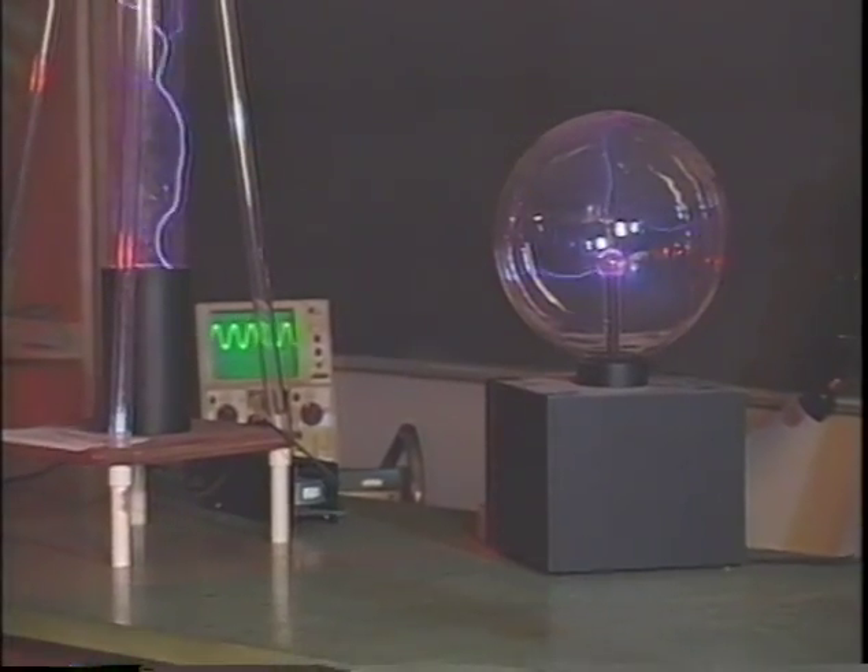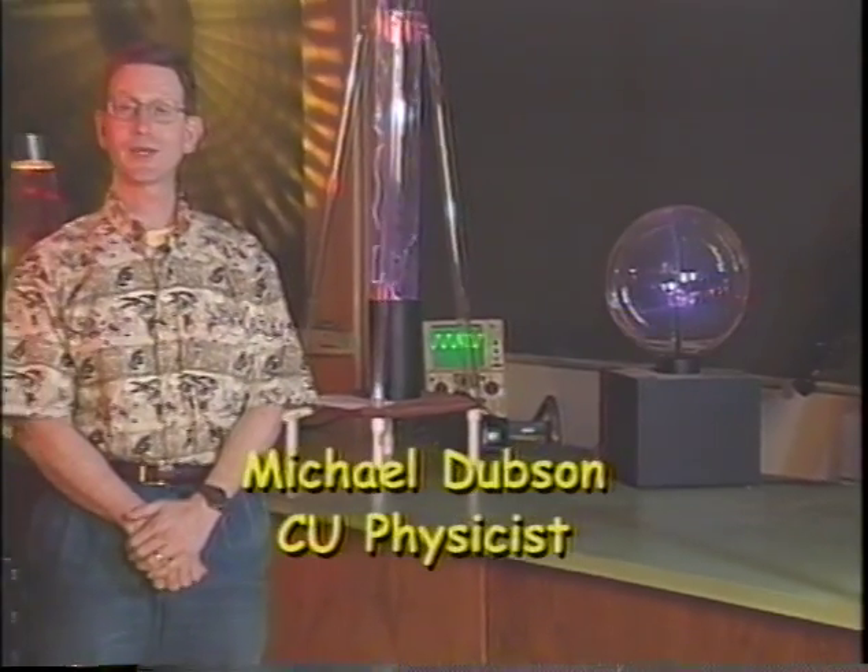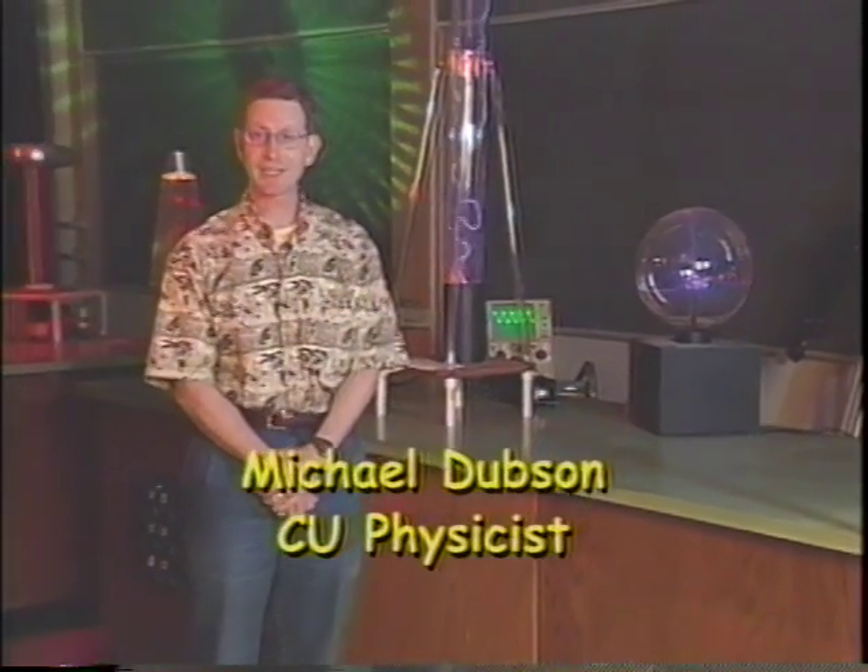Hello again, and welcome back to the Convection Connection. Today, in Episode 3, we'll explore the gigantic forces that can be produced by air pressure.